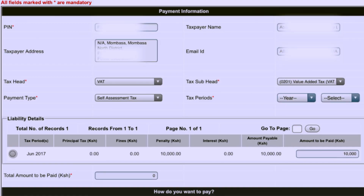Once you click, it will bring you the details of the returns you've done but payments have not been made. Go to the Liability Details. On the Liability Details which are unpaid, click on the icon before the tax period.